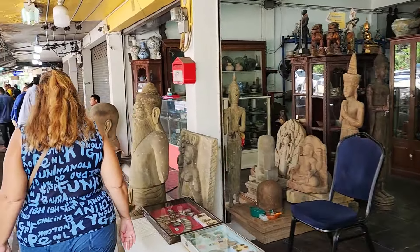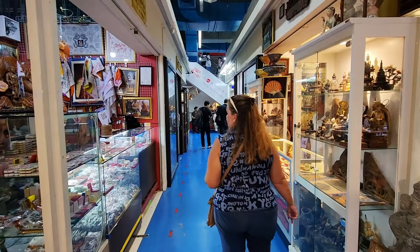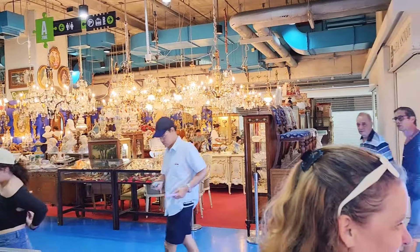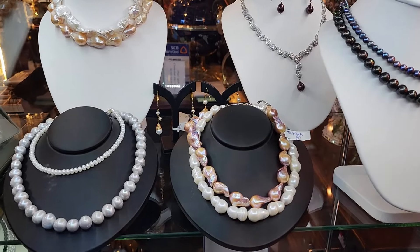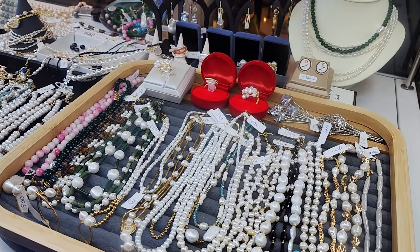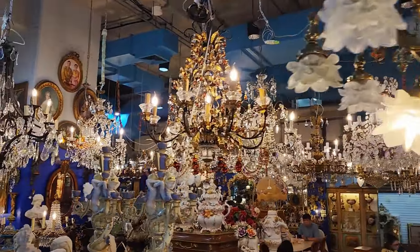Those streets were absolutely amazing with so many things to see. But let's get back into the mall. Wow — I think we've stumbled into the chandelier section, the Louis XIV area. Ricky's found the jewelry section again. Check out some of these pearls — beautiful. These ones have got prices on them: 1,400 to 2,500 baht.